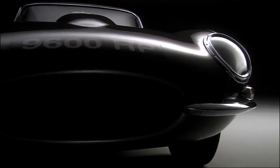To reveal to the world a car that was to epitomize the spirit of the 60s — the E-Type.